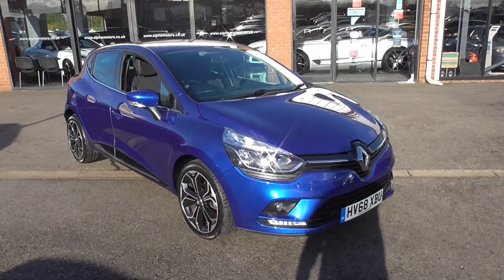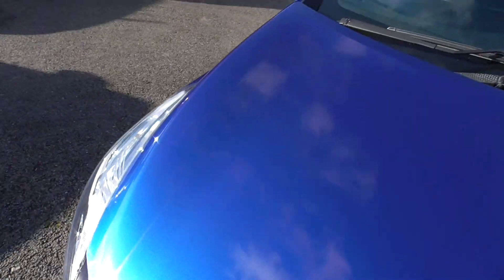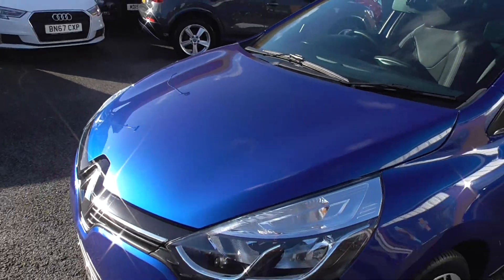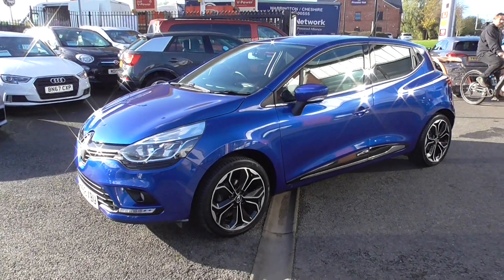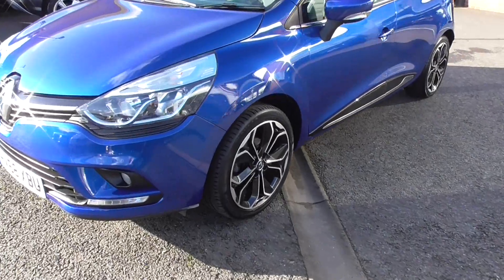Now this particular car is finished in what we'll call electric blue metallic, and the paint finish is in beautiful order. Really like these cars in this colour, and in this sunshine today it really does show off all the lines and the quality of it.